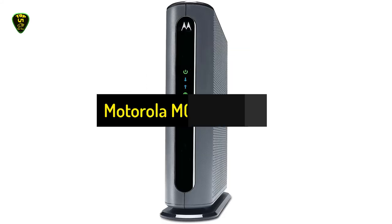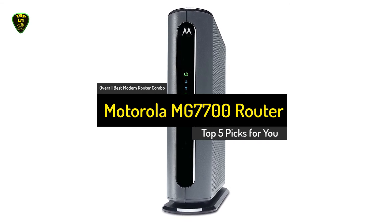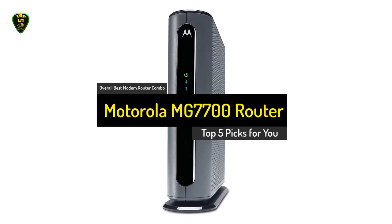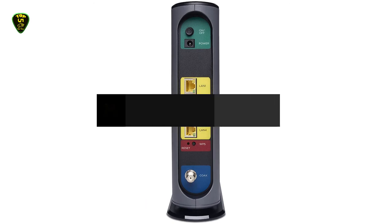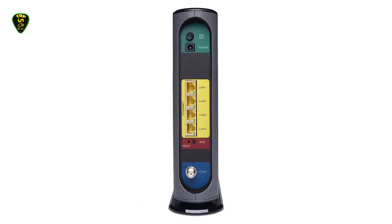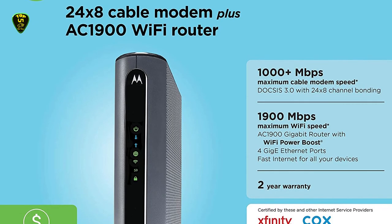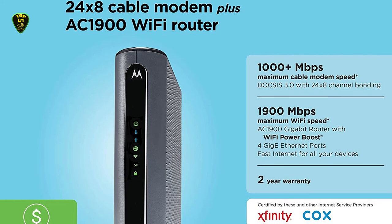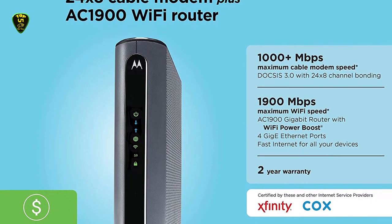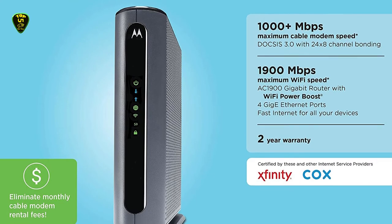Number 1: Motorola MG7700. The Motorola MG7700 packs a powerful punch with support for internet speeds up to 600 Mbps. 4 Gbps Ethernet ports let you plug in your devices directly for a faster connection, while dual-band Wi-Fi support and beamforming — a feature that directs your wireless signal in a single direction — provide fast and reliable wireless.